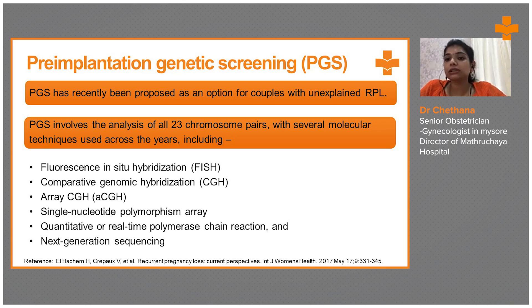PGS involves the analysis of all 23 chromosome pairs with several molecular techniques used across the years, including high-expense techniques. These include fluorescent in-situ hybridization, comparative genomic hybridization, array CGH, and single nucleotide polymorphism array.